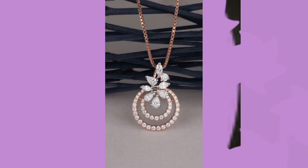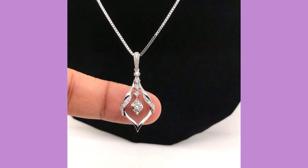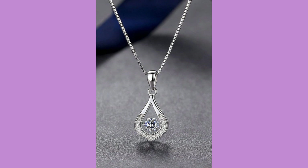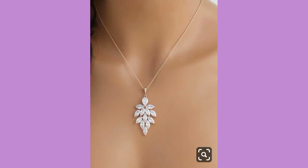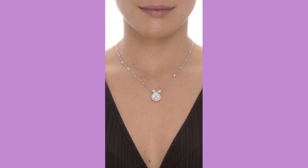Dear friends, you can buy these wonderful, amazing and beautiful pendants online from different websites. At the end I will also tell you about those websites from which you can buy these wonderful and amazing pendants.